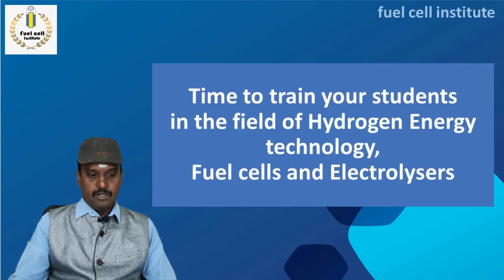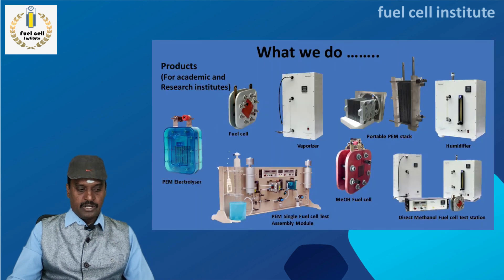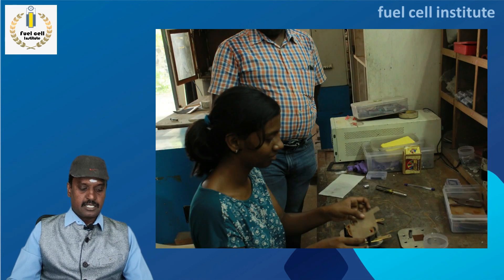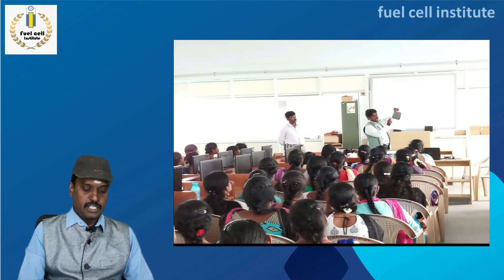This is the right time to train your students in the field of hydrogen energy technology, especially in fuel cells and electrolyzers. We are experienced professionals from industry who have designed a training module for students to receive training in fuel cell and electrolyzer devices. We have manufactured and sold many fuel cell and electrolyzer test stations, and all the premier institutes in India are using our testing kits and products. We have trained many staff and students at various colleges and conducted on-site training programs.